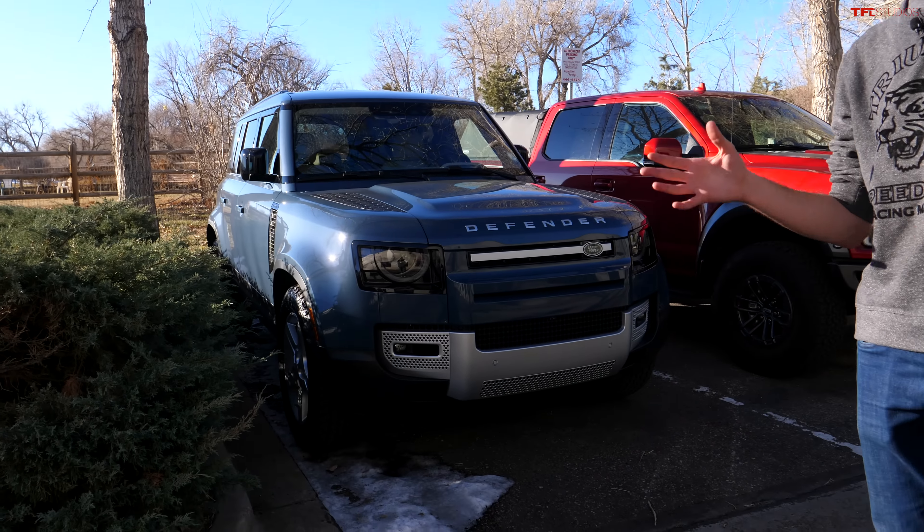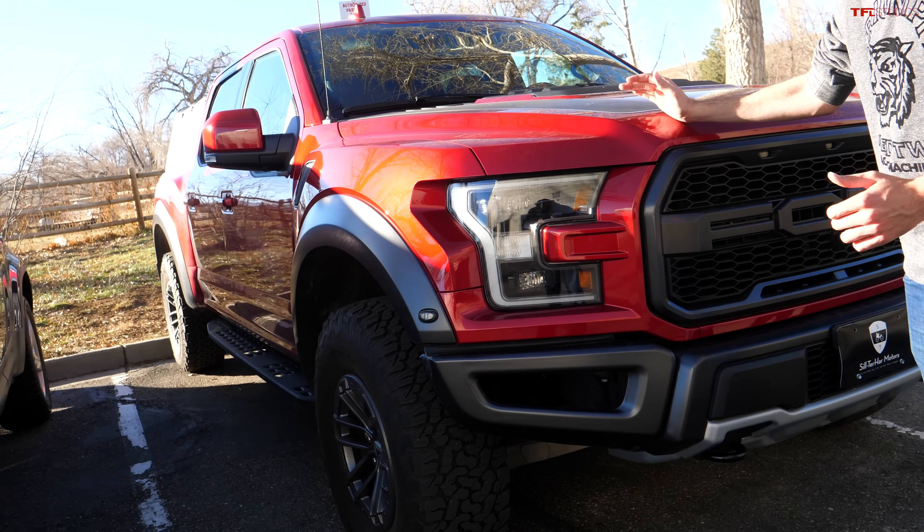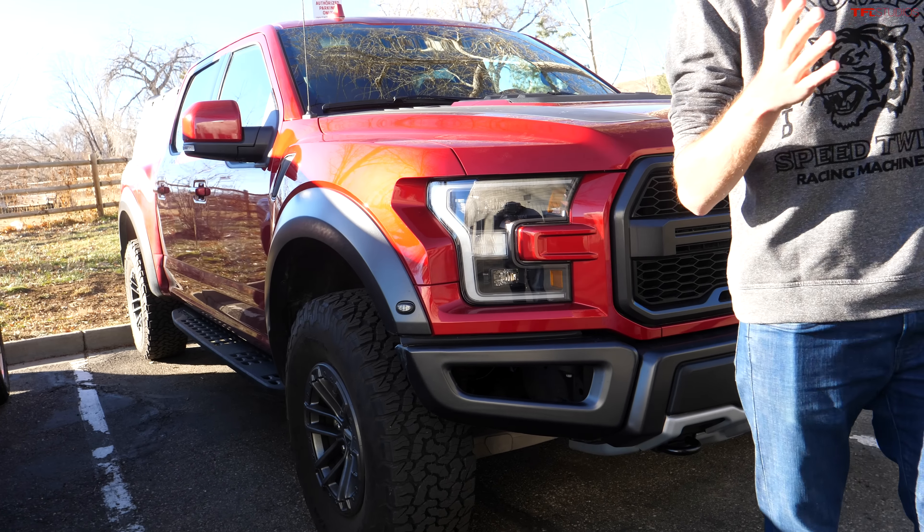At TFL Studios we pride ourselves in our independent and honest reviews. To bring you the best possible reviews, we buy several long-term vehicles every year to see how they are to live with, what the reliability is like, how they perform off-road. We have two of them right here: our 2020 Land Rover Defender and our 2020 Ford F-150 Raptor.